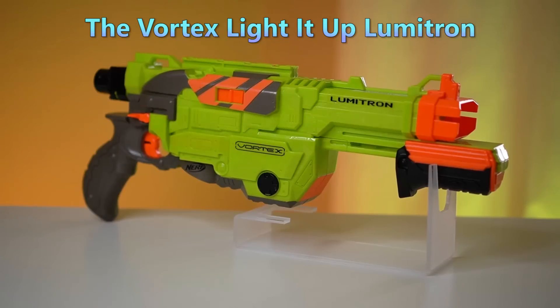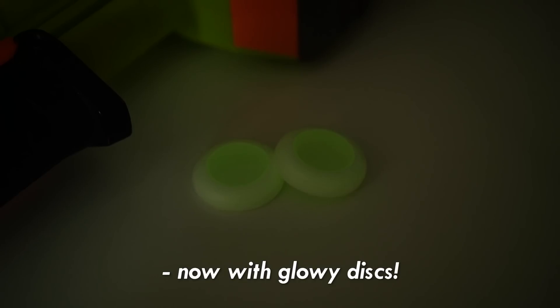The Vortex Lighted Up Lumetron — everything great about the Praxis, now with glowy discs.